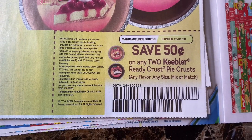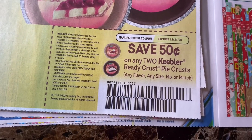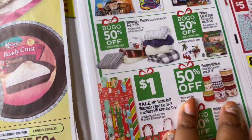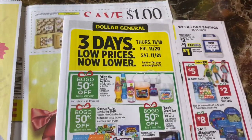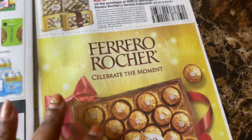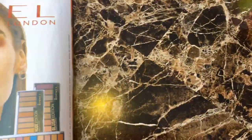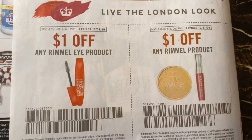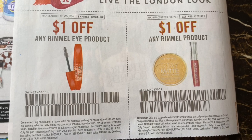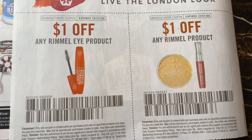$3 off two Keebler Pie Crust. Wow, that coupon sucked. I don't know if they sell them at the Dollar Tree, but that's probably where I'll take that. Dollar General. The Rimmel coupon is back — $1 off any Rimmel eye product and $1 off any Rimmel product. I like when it's $2 off, but I guess we'll take $1. That's fine.